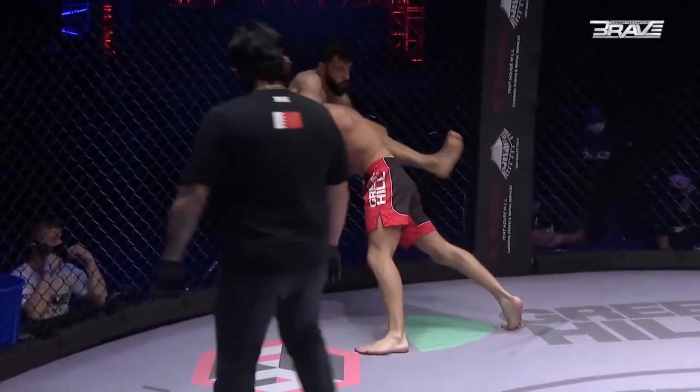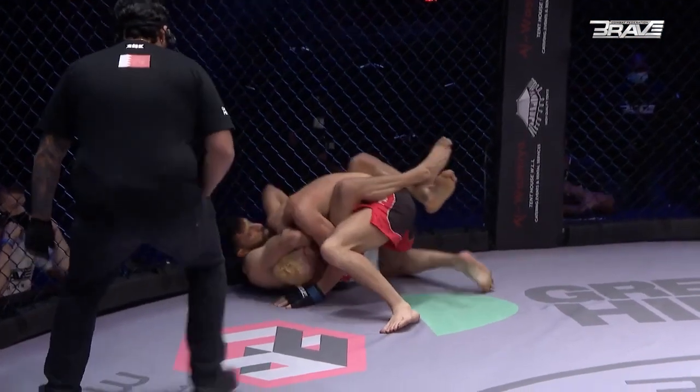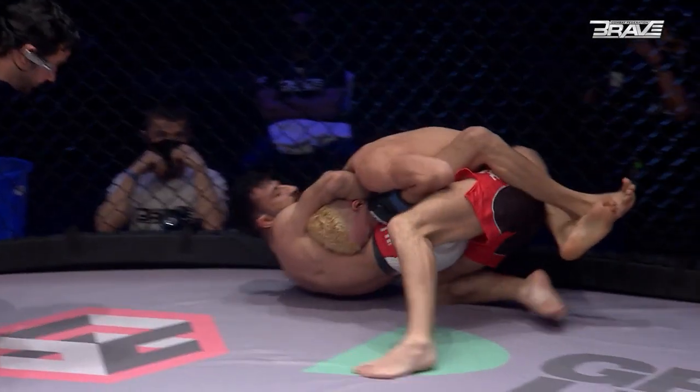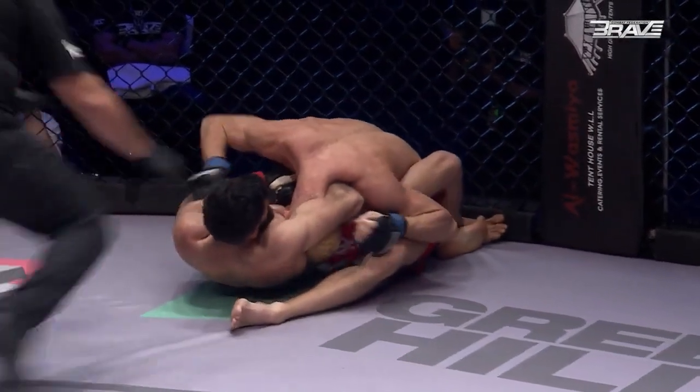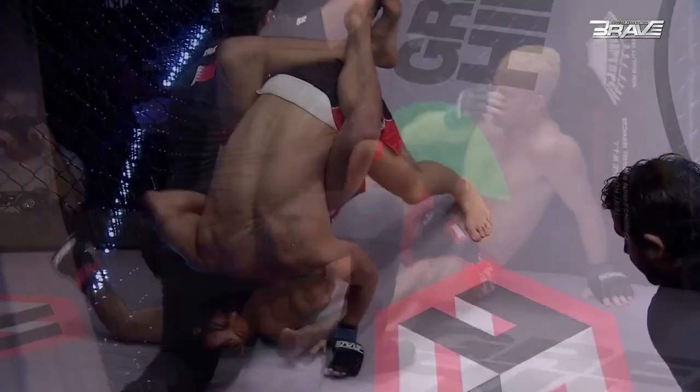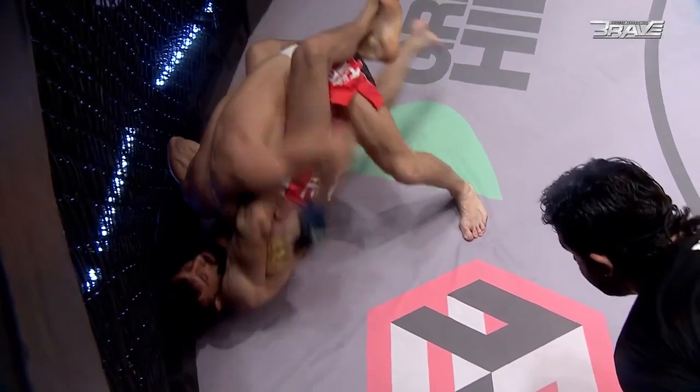Glenn McVeigh working for the takedown, but at this stage Al-Harrasha felt like he had it. Pulls guard, extends into the guillotine — and you can see just how deep that is. Elicits the tap from Glenn McVeigh. Frey Al-Harrasha moves to 1 and 0 as a professional.